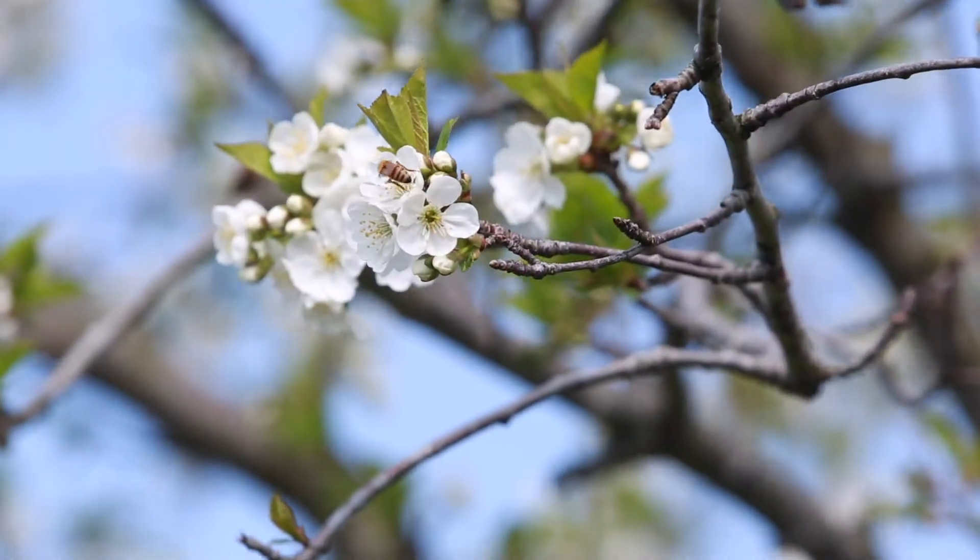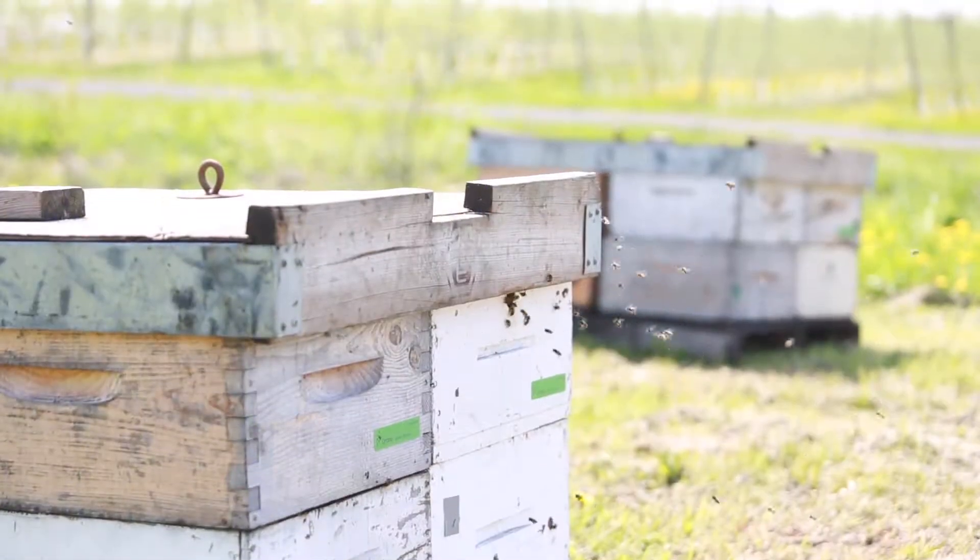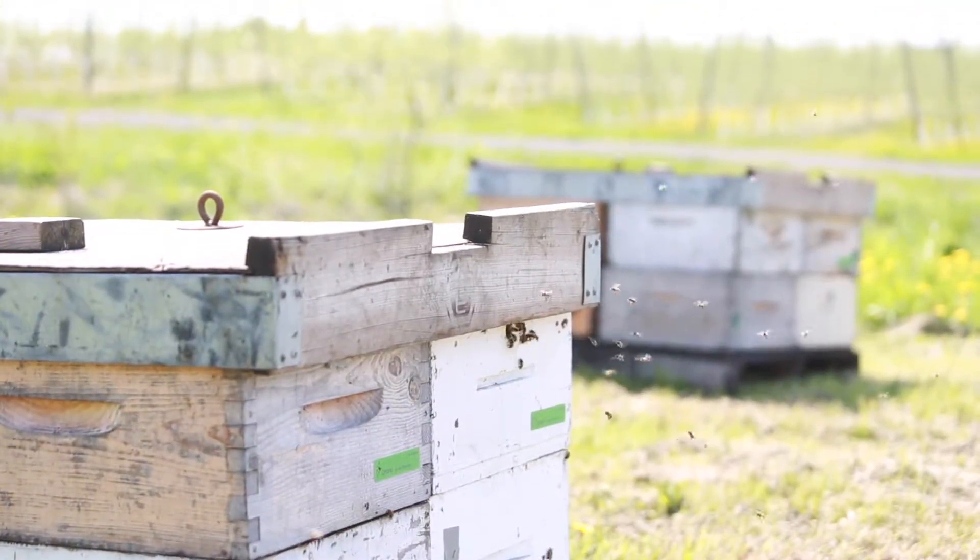Our biggest risks are really at blossom time. If you think of a flower as the female part of the plant, the flowers are open and susceptible to everything at pollination time. Bees are great — they pollinate — but they can also move disease around the orchard. So we try not to harm the bees but protect the tree and the blossoms, and that's our earliest challenge.